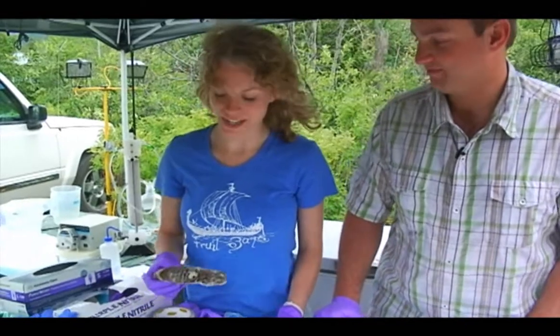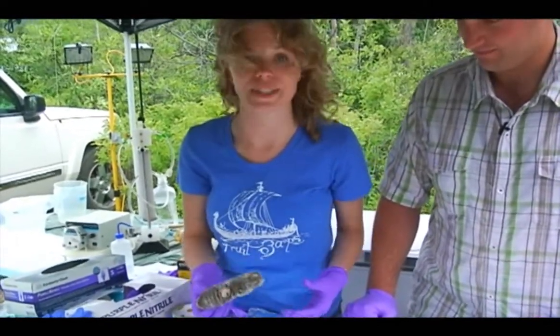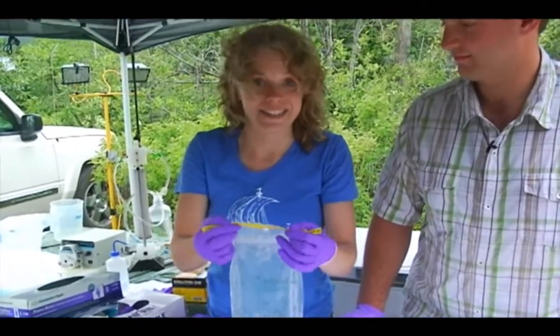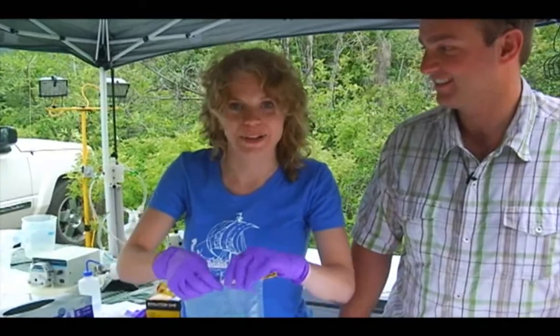We're here in the wet lab with Zena Cardman from the University of North Carolina. Zena, what goes on here? I'm a biologist for the project, so I look at microbialite samples that are pulled up from underwater — this one was actually collected by a scuba diver rather than the Deep Workers. What I do is freeze them and take them home to a lab back in Chapel Hill, North Carolina, where I do genetic analysis on the DNA from these samples to see what kind of microorganisms live on the microbialites.